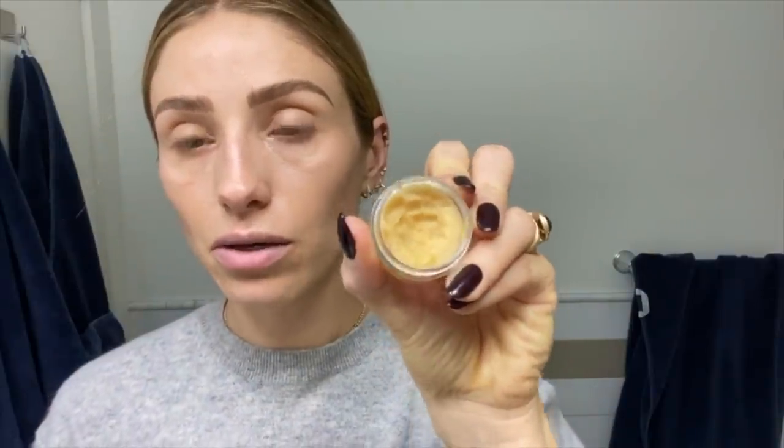My first step is the conditioning lip scrub — as you can see, mine is very well used. I take a little bit and put it on my lips. I do this every day because I get such dry lips in the winter. It has honey crystals in it so it gently exfoliates and conditions, and it smells really good. I usually do this at night or before applying an intense lip color. Then you just take a washcloth and wipe it off — don't rinse it, as it has nourishing ingredients that are good for your lips.